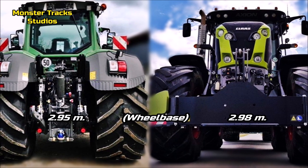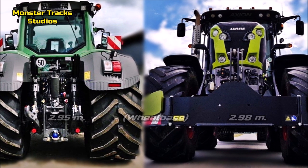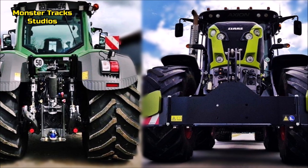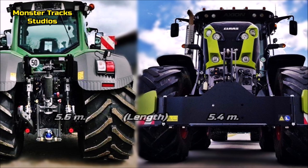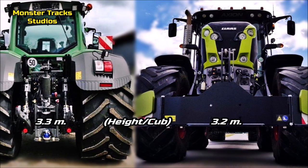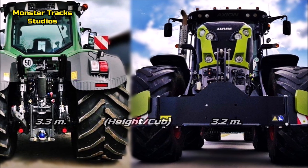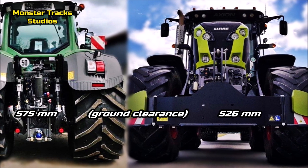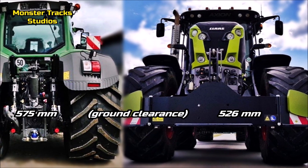The wheelbase of the Fendt is at 2.95 meters; Kloss is about the same at 2.98 meters. The length of Fendt is at 5.6 meters; Kloss is smaller at 5.4 meters. The cab height of Fendt is at 3.3 meters with large wheels; Kloss is shorter at 3.2 meters. The ground clearance of Fendt is at 575 millimeters; Kloss is lower at 526 millimeters.